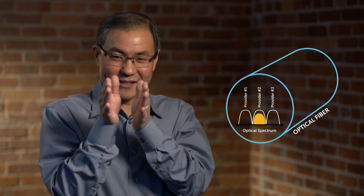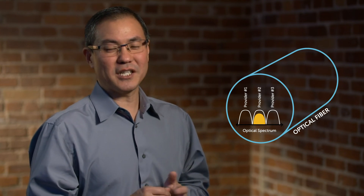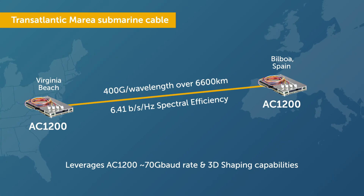Obviously, reach is important for a submarine link, but high spectral efficiency is also important since multiple providers sharing the same fiber attempt to optimize the capacity of their fixed assigned spectrum. Using near 70 gigabaud transmission and 3D shaping, the AC1200 was used to demonstrate 400 gig wavelength transmission over the 6,600 kilometer transatlantic Marea submarine cable. The AC1200 was also able to achieve a spectral efficiency of 6.41 bits per second per hertz over the same cable.